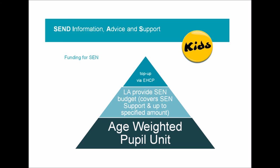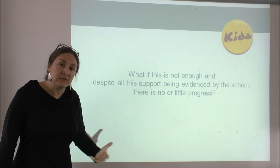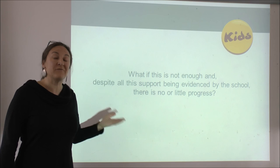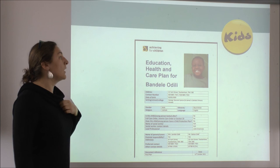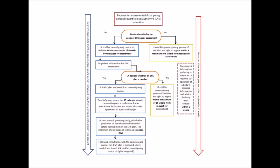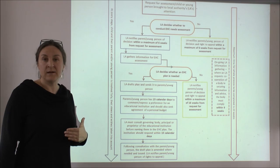It may be that this support plan is not enough. It's important to know that there needs to be clear evidence that the assess, plan, do, and review cycle has been gone through several times in order to access a higher level of funding. At that stage, it may be that the child will be eligible for an Education Health and Care plan. There is a clear timeline for requesting one, and the local authority will assess whether the child would actually benefit from being supported by such a plan.